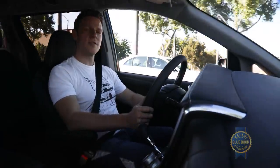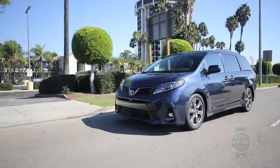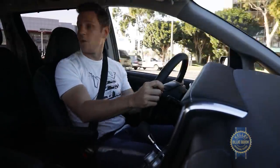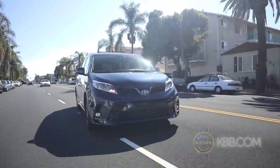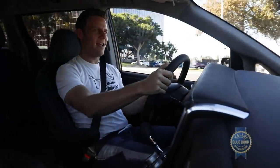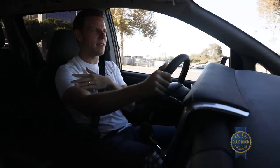Moving down the road, the Sienna cruises quietly and it rides well. Blind spot monitoring is available, but even without it, decent visibility allows for low-stress lane changes. At the same time, low-effort steering means your arms aren't going to get the tone and definition you desperately desire when parking. Save that for the cargo area.